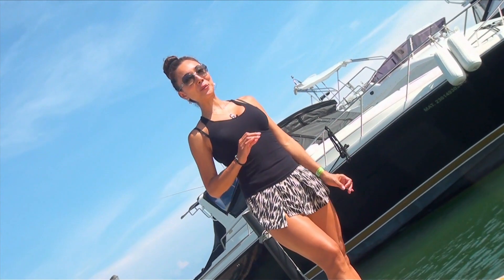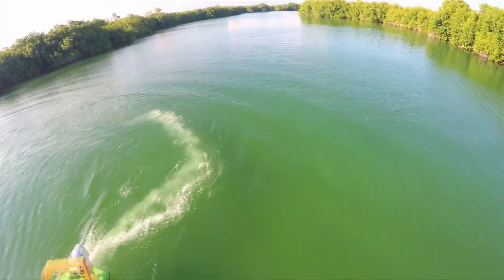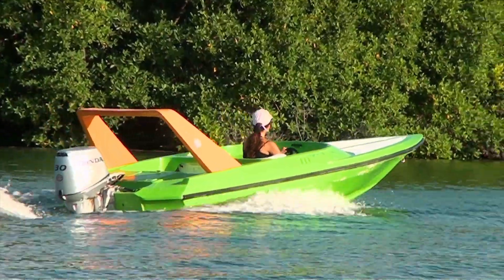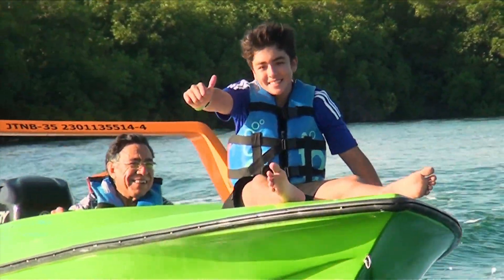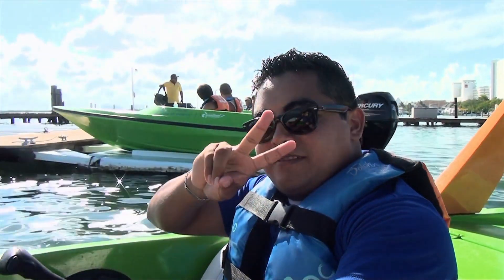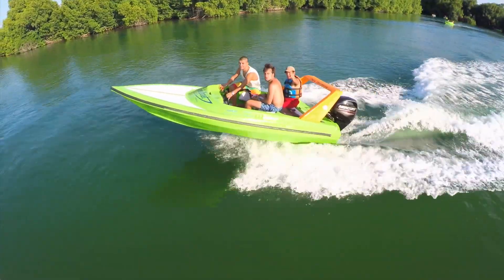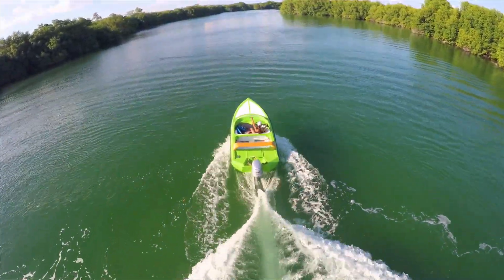Nos encontramos en la Marina Agua Tours. Estoy aquí para tomar el Jungle Tour, que es un tour maravilloso por la laguna de Cancún. Vamos a pasear por los manglares en estas lanchas súper rápidas. Gerardo Kim es nuestro guía. Vamos a vivir una actividad de mucha adrenalina a bordo de estas embarcaciones rápidas. Vamos a cruzar toda la laguna de Nitzhutet y vamos a ver mucha diversidad marina y flora y fauna del lugar. El recorrido dura dos horas veinte minutos aproximadamente.